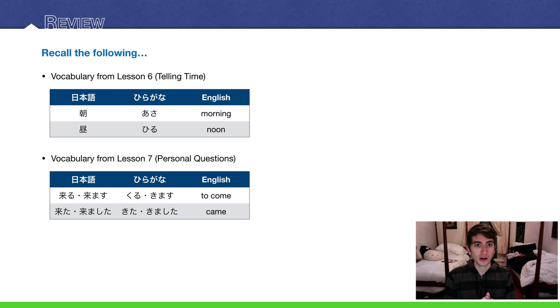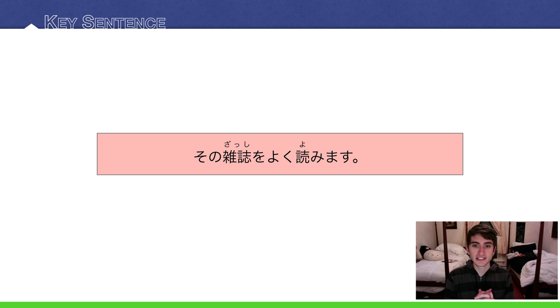Daily activities. A few things to review — some vocabulary from lesson 6: 朝 (morning) and 昼 (noon). And then the verb 来ます, meaning 'to come,' and 来ました, the past tense, meaning 'came.'